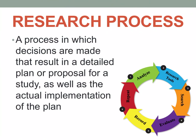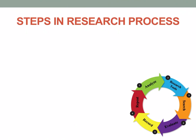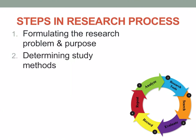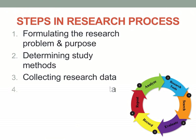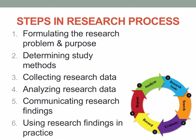The research process involves decisions that result in a detailed plan or proposal for a study, as well as the actual implementation of that plan. The steps are: first, formulate the research problem and purpose; second, determine the study methods or methodology; third, collect research data; fourth, analyze research data; fifth, communicate research findings; and sixth, use research findings in practice.